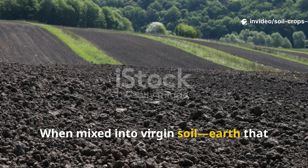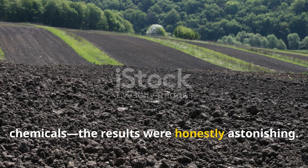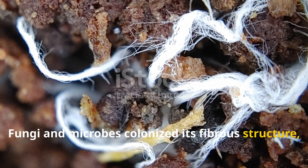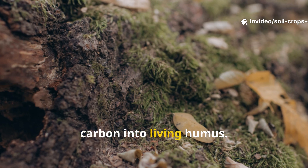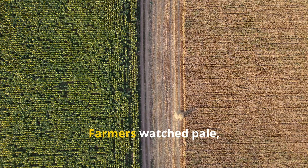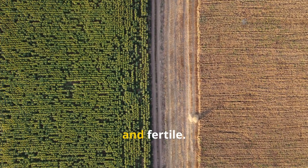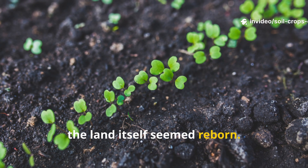When mixed into virgin soil — earth that had never been stripped by plows or chemicals — the results were astonishing. Fungi and microbes colonized its fibrous structure, worms dragged it deeper, and together they wove peat's stable carbon into living humus. What compost accomplished in a season, peat achieved in a way that endured for decades. Farmers watched pale, lifeless fields turn dark, spongy, and fertile. Crops grew sturdier, roots ran deeper, and the land itself seemed reborn.